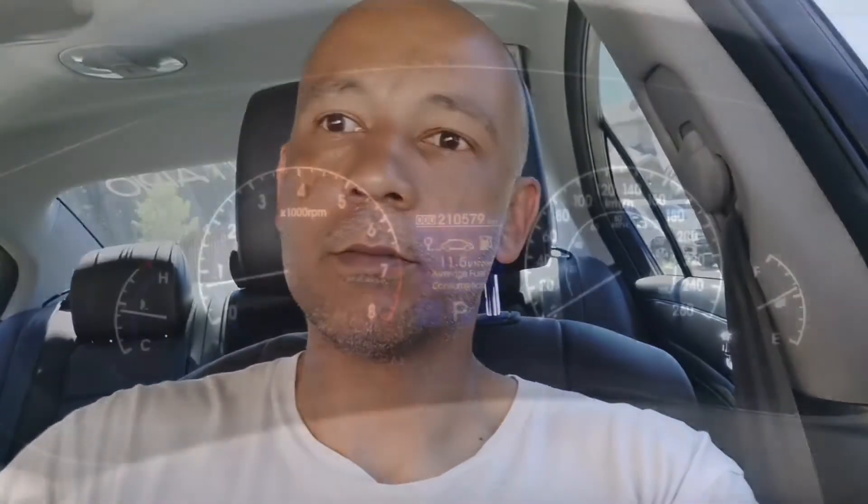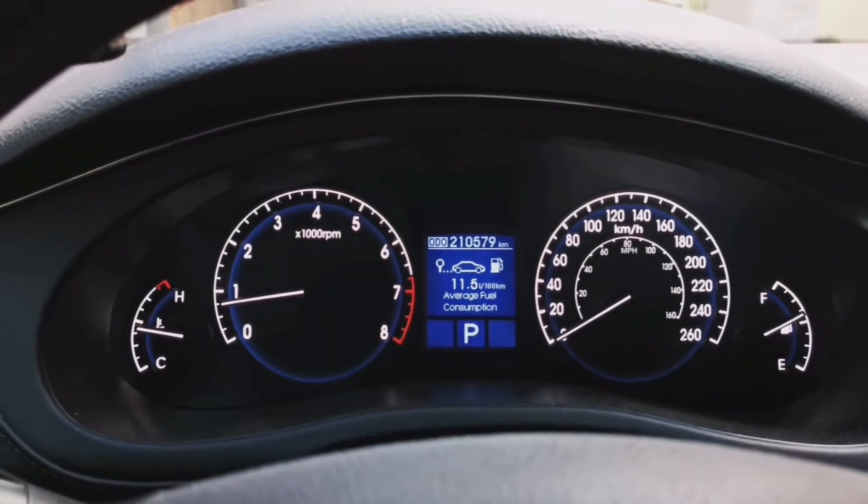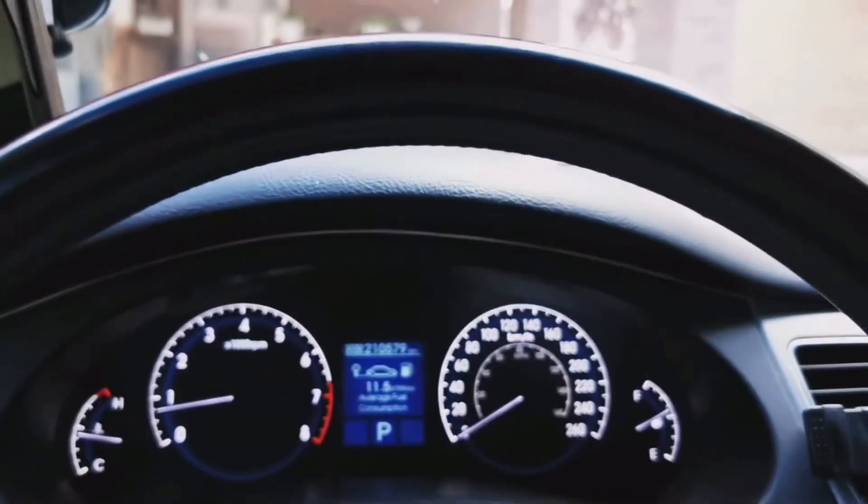I'm going on a fairly extended drive so the engine will be nice and hot. When I get to my destination, I'll show the temperature where the car is actually pulling air from — the stock location — and compare it to how hot the engine bay is where you'd be pulling your air from with one of these aftermarket setups. All right, just got to my destination — let's go take a look at the temperature readings.